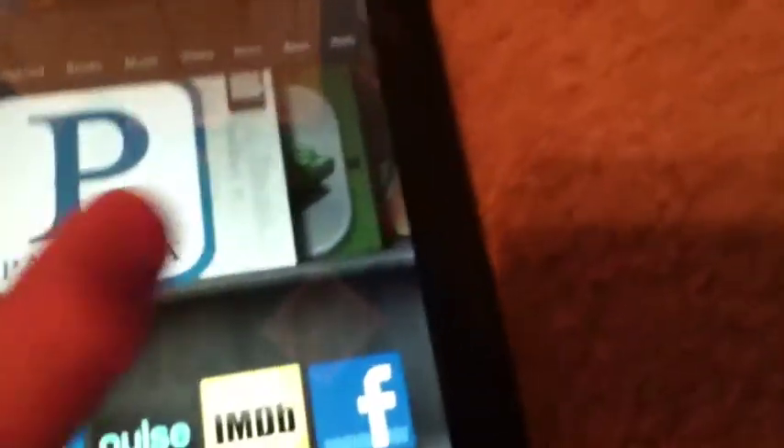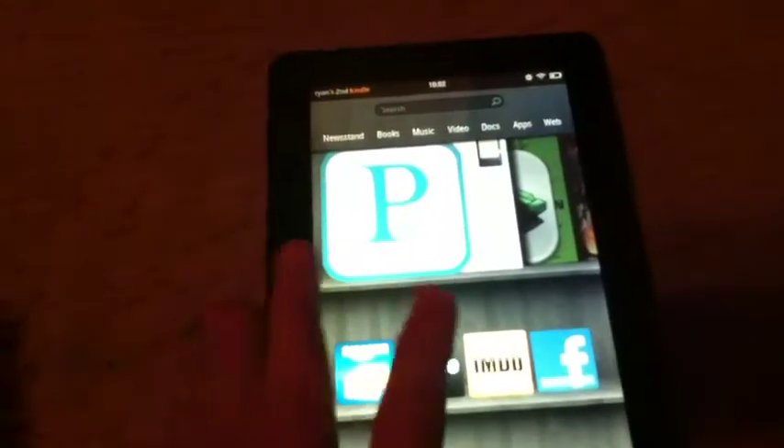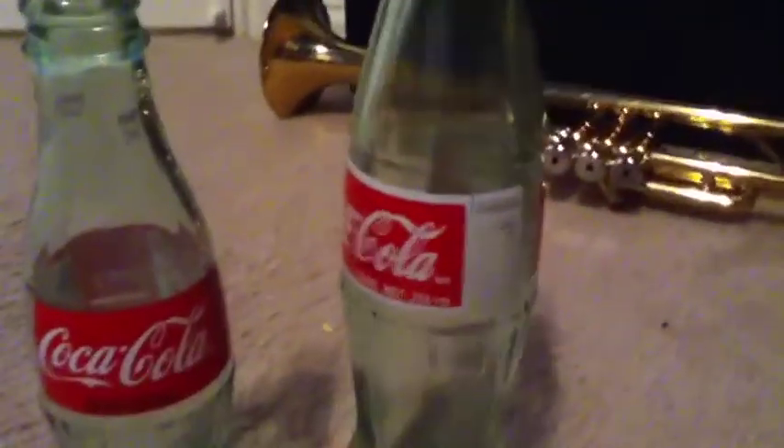I'm going to turn up the brightness a little bit. So overall, here's the overall rating: I give it two vintage Coke bottles out of a silver dollar and a vintage Phantom bottle — that's a 7 out of 10.